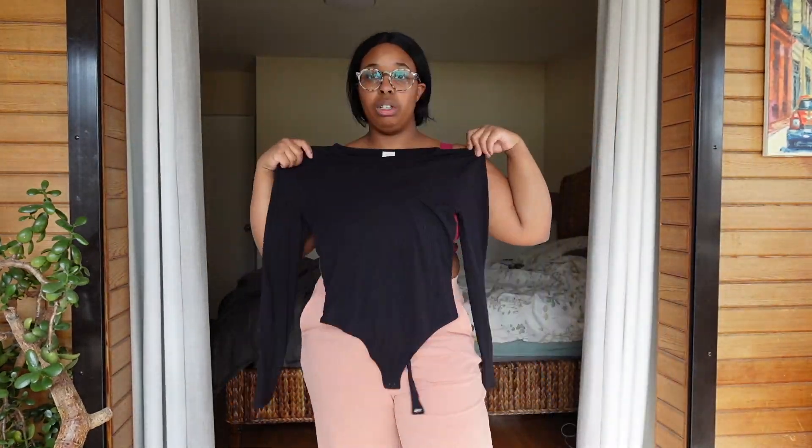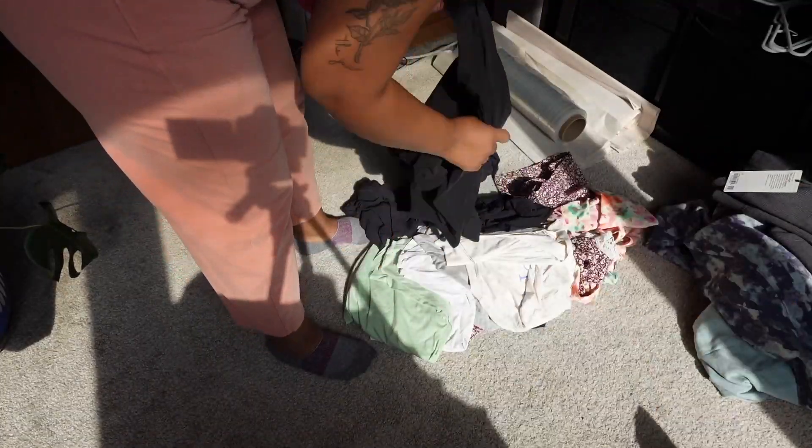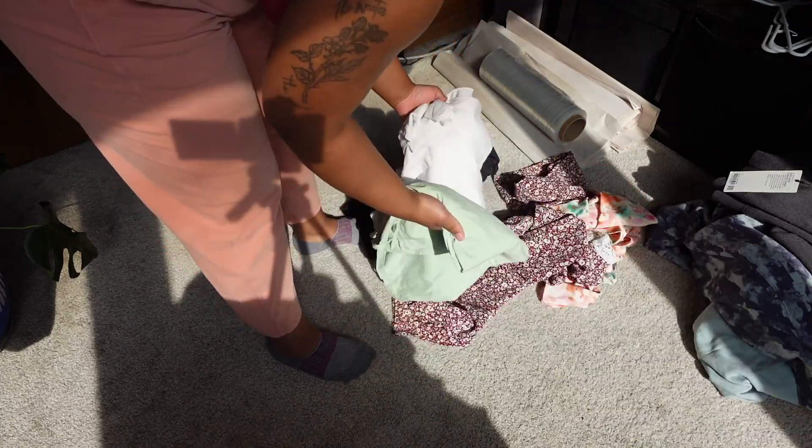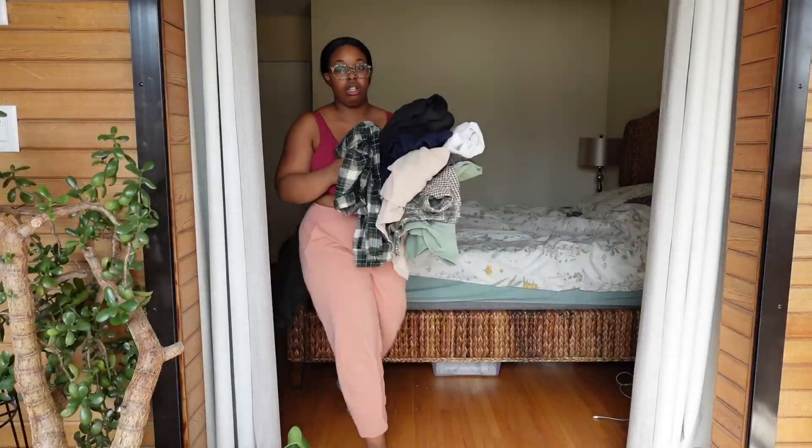We've gotten to the last section in the closet clean-out, which is my shirts — long sleeves, short sleeves, tank tops. I wear sweaters a lot, so this was hard to do too. But I did end up getting rid of more than I thought.